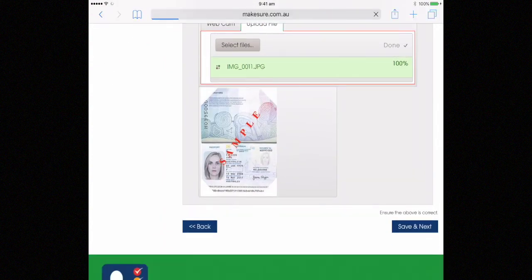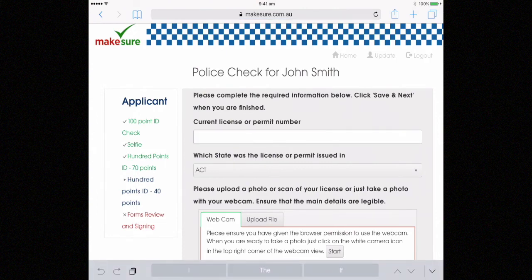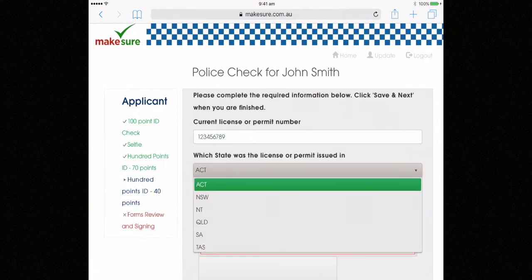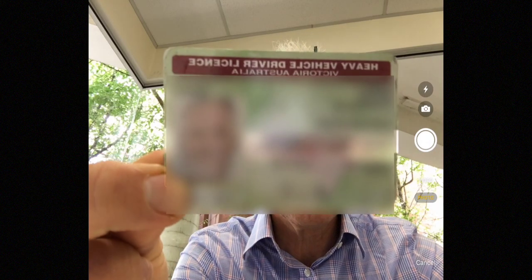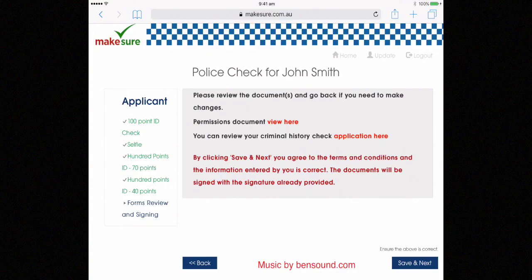For all ID that you put in, an upload or a photograph of it will be taken. Follow this process for all of your ID. We'll process the check — four out of five national police history checks and volunteer checks come back within 24 hours.